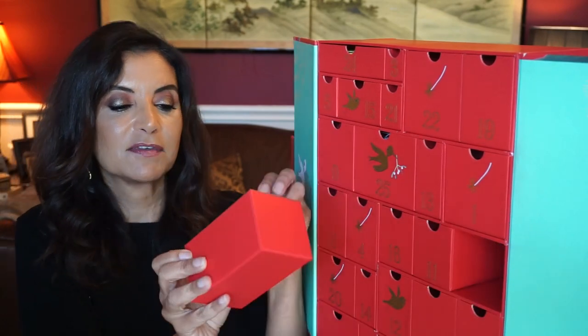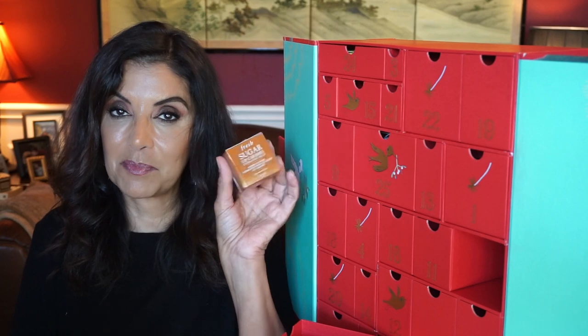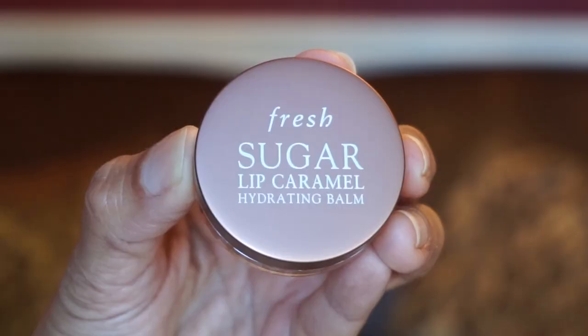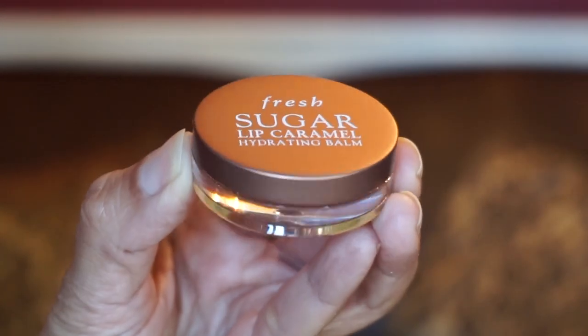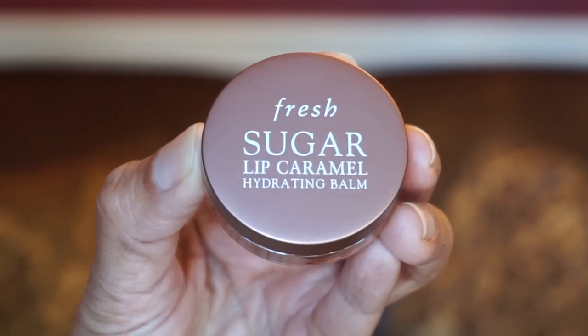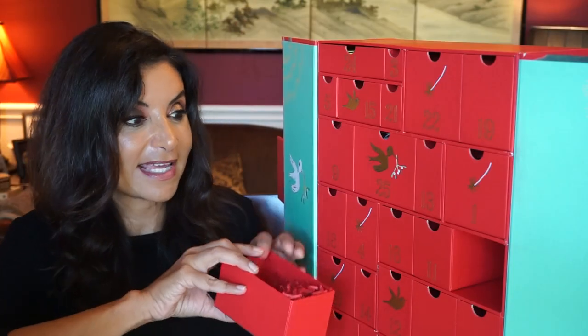Day seventeen has something from Fresh — the Sugar Lip Caramel Balm, also full size at 6 grams. This is a caramel-flavored lip balm that delivers non-stop 24-hour moisture and a smooth natural finish. So far, I am really liking this calendar.